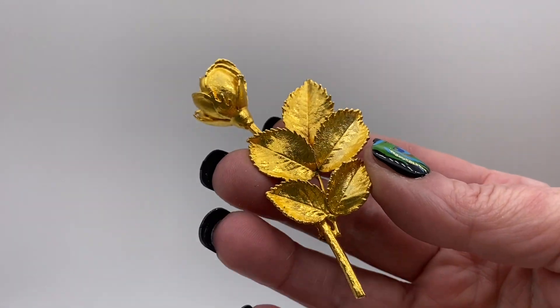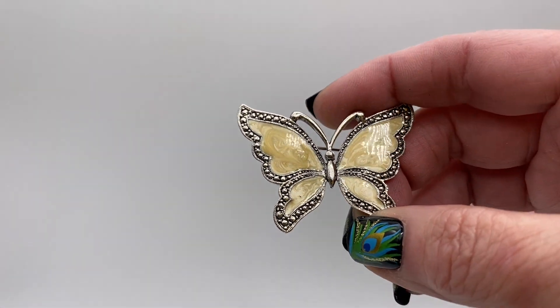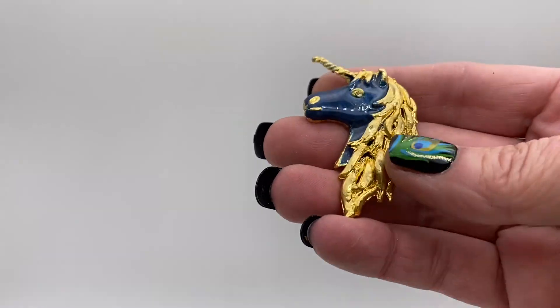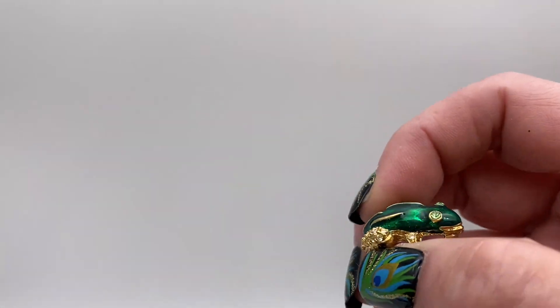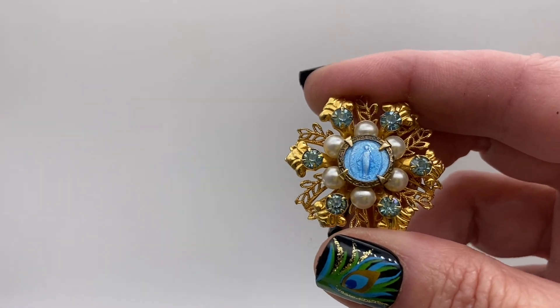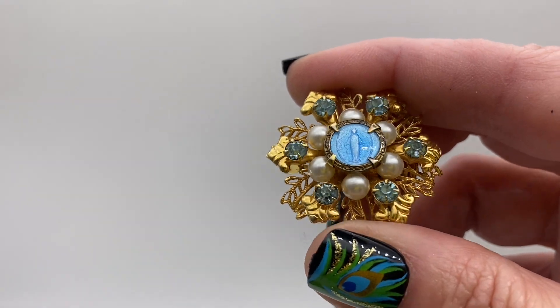This one actually feels like a real rose flower that's been dipped in gold. Silver tone butterfly with faux abalone and cream colored enamel. Gold tone with blue enamel unicorn. Little frog, it's got green enamel and clear rhinestones.